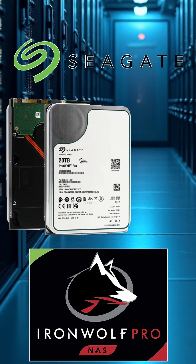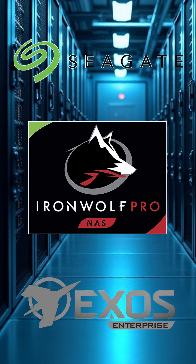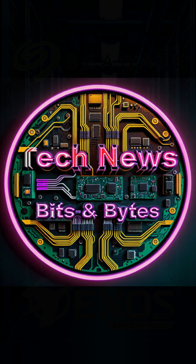The EXOZ is for enterprise-level reliability, while the IronWolf Pro offers features tailored for everyday users and small businesses. You can't go wrong with either model, but you will pay more for the EXOZ.